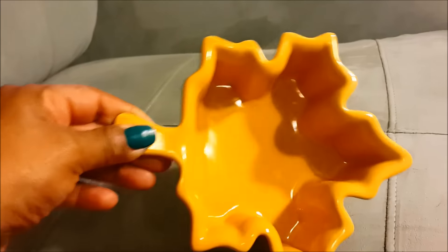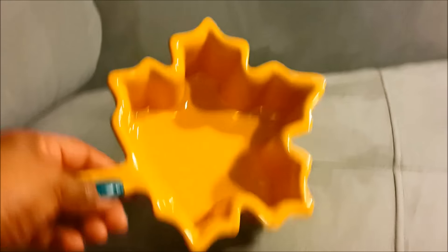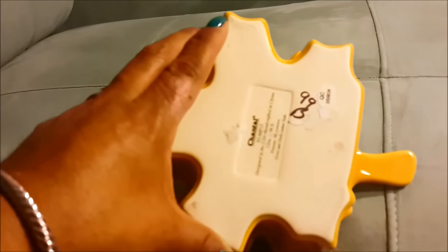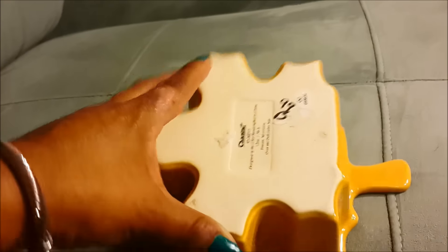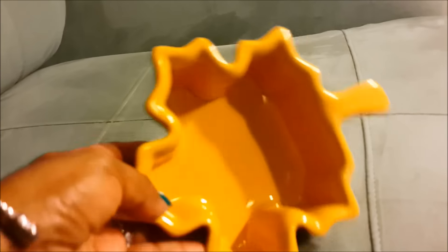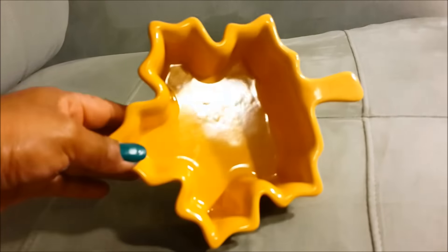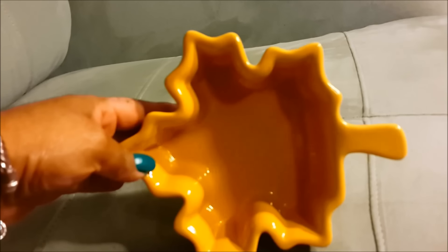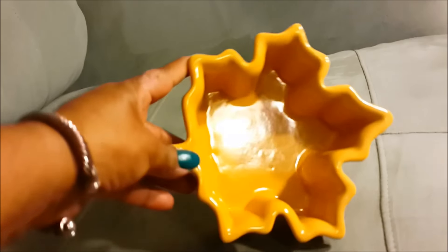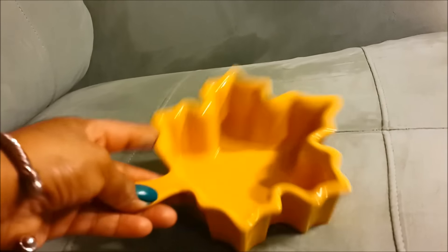The next thing I found was this really neat — it's actually a baking dish in a fall leaf shape. I found this at a little flea market that a church was having, and it looks like the lady who had it had purchased it at Goodwill for $0.99, but I paid $0.50 for it. I really like it. I'm even thinking of maybe using it to bake a little cake in a maple leaf shape, but for right now I'm going to use it as a decor item. So that's $0.50.